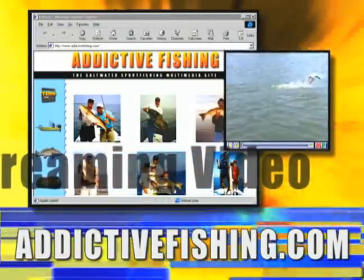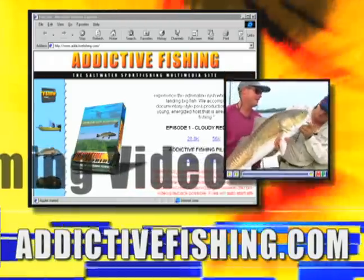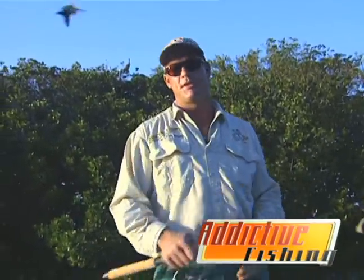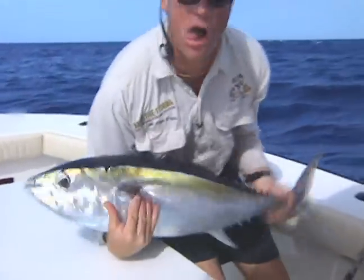Catch our show on the world wide web, 24 hours a day, 7 days a week, anywhere on the planet — addictivefishing.com. We had a ball down here in Key West, stopping off on the way back. When you're addicted to fishing and you have weather like we had today — catching those bonnethead sharks and all those fish down in Key West — we just had a ball. Catch it out on the website at addictivefishing.com.